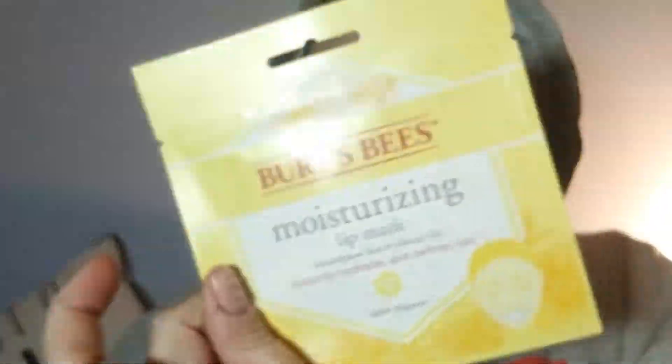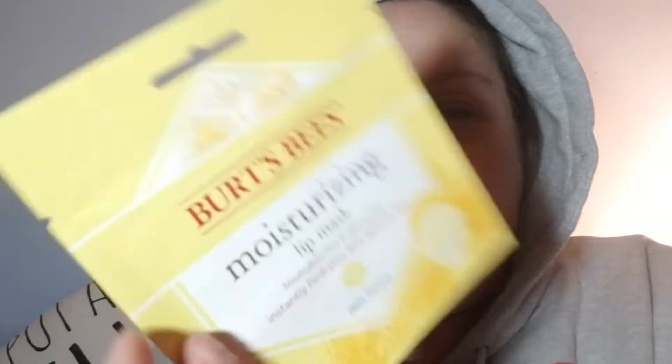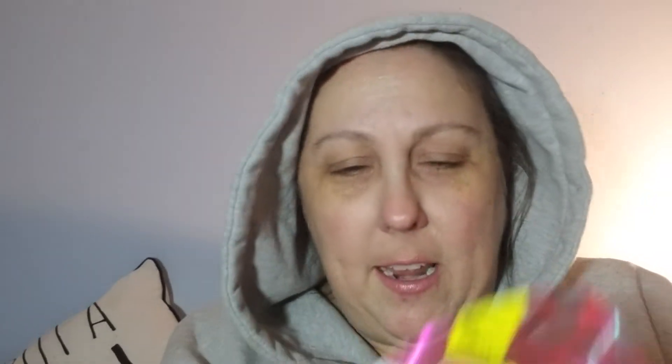That was a Boxycharm item — you put it over your ears. I haven't done that yet, I need to do that still. But I got this one, and I think I'm going to get one other one. This one — well, we'll talk about that one in a moment. I got this one. It's a Burt's Bees Moisturizing Lip Mask. I'm hoping it'll help with this dry patch I've got.